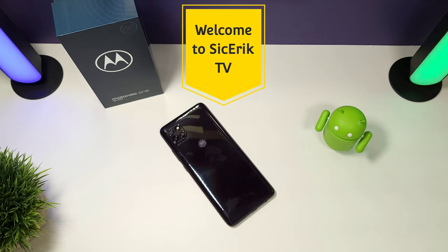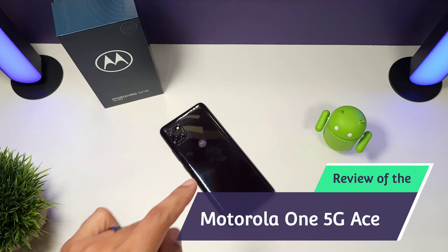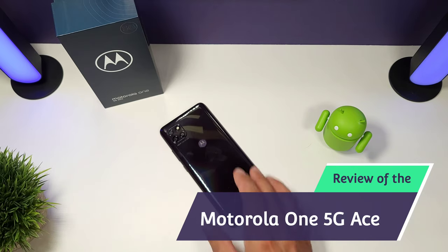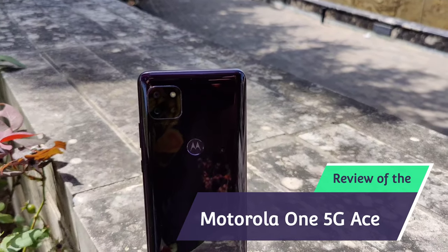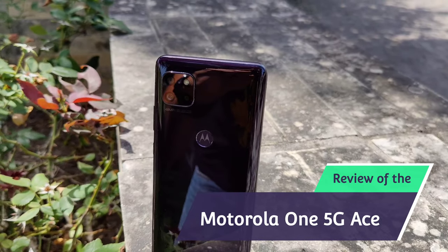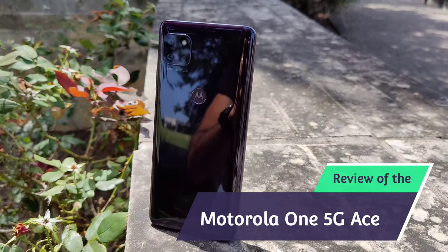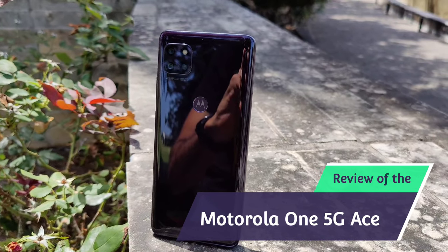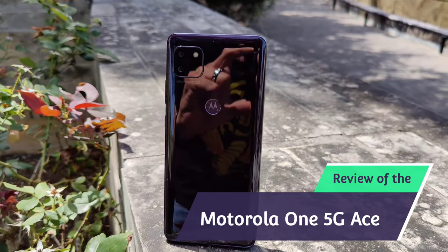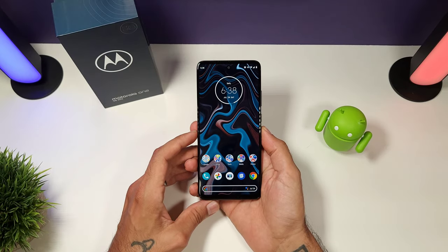Welcome to another episode of Sick Eric TV. Today I'm going to be going over the Motorola One Ace 5G. This phone came out some time ago and I was able to get my hands on it. I've been using it for about three weeks now — really good device for the money. If you can get this for under $300, it's definitely a good buy. We're going to go over some stuff I like and some stuff I don't.